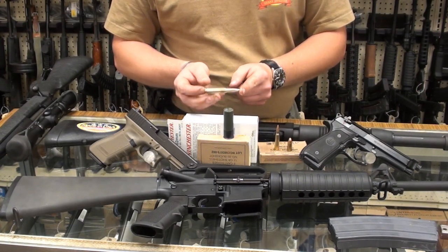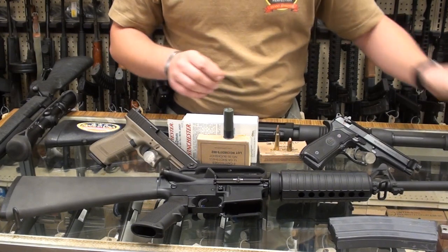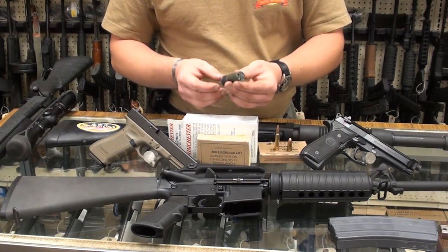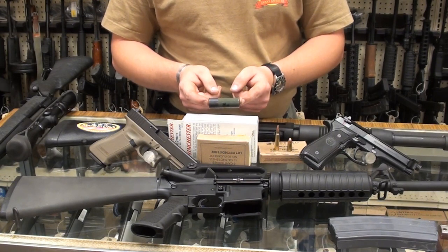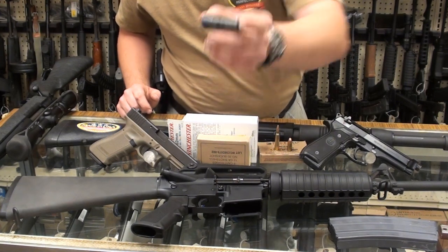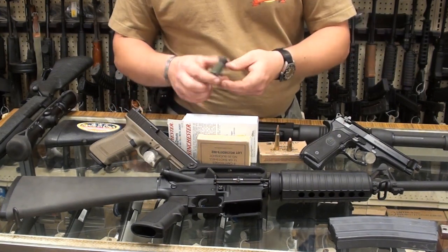Here we have nine-pellet double-ought buckshot, 12 gauge. This is military overrun buckshot that we have in stock. Basically, as for your 12 gauges — 12 gauge is a standard loading for NATO shotguns.